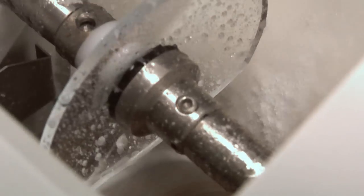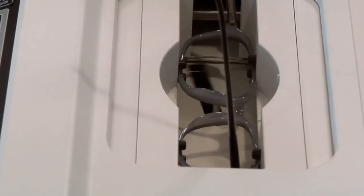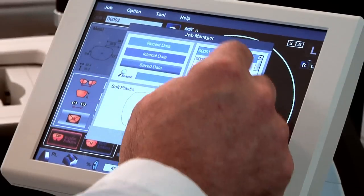Coburn Technologies, through its many years of investment in technology, has developed numerous new ways to make eyeglass lenses. Many of those technologies are actually licensed to competitive companies of Coburn, who use those same processes and methods in their machinery, so that we can all benefit as an industry from them.